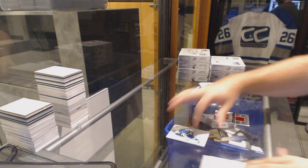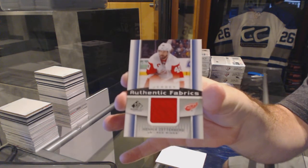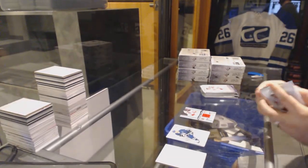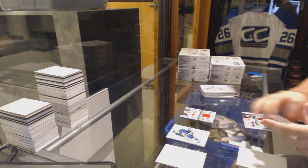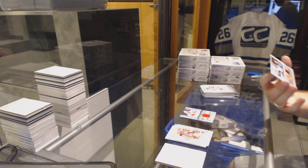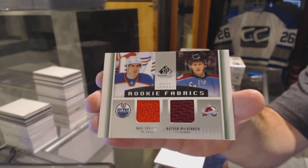We start out with authentic fabrics for the Red Wings — Henrik Zetterberg. We've got a random which will be between Colorado and Edmonton, Yakupov and McKinnon.